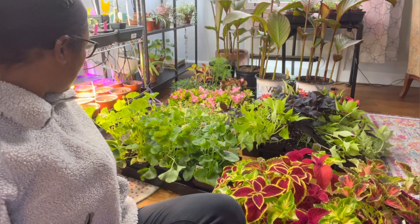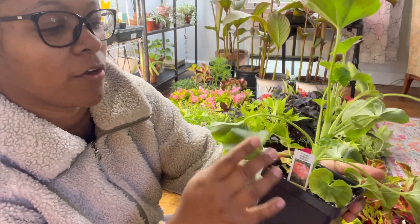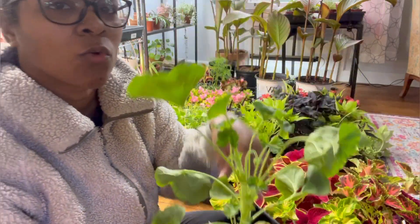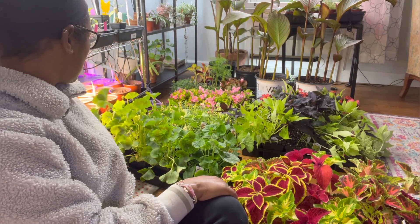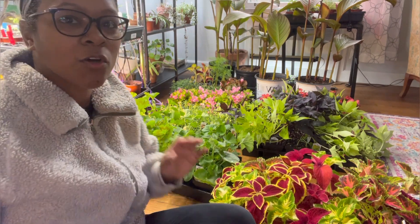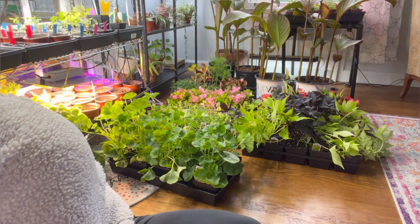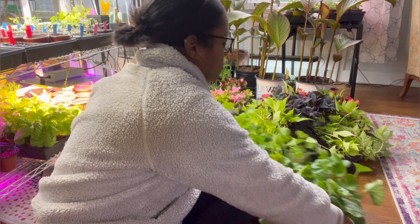These are my geraniums. Here is the other flower color — it's the Pinto Premium Salmon. Make sure you can see that along with the white right here — the white blooms. Let me move the coleus over here so we can see better. We've got the geraniums here.